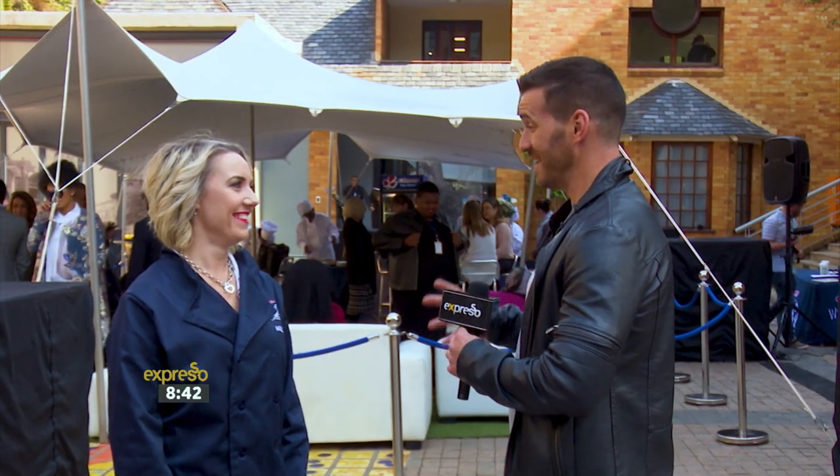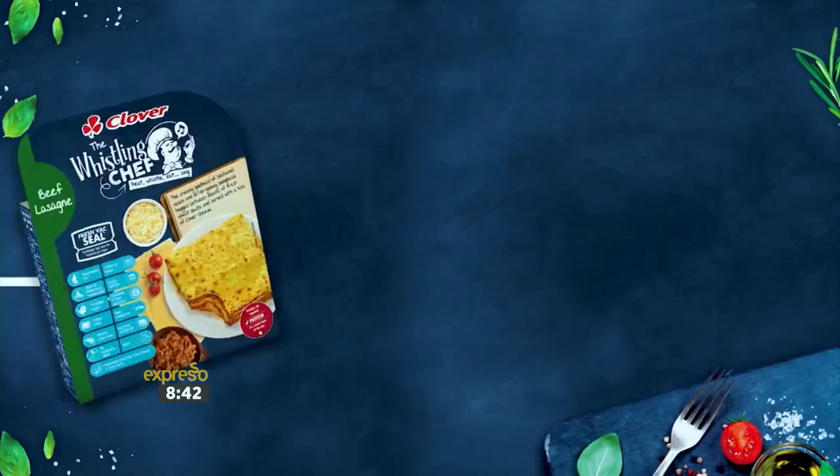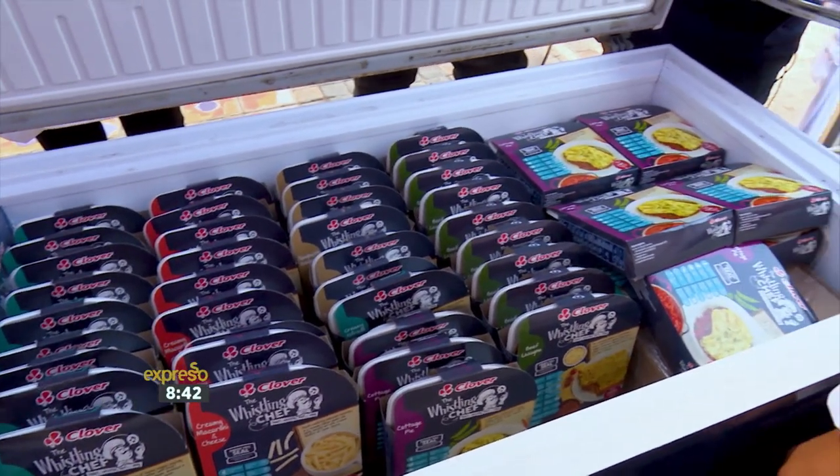Monet, congratulations — an unbelievable campaign, even if it's had us pulling out our hair trying to figure out what all the whistling is about. Explain the creative idea behind this incredible campaign. Clover has just launched this very innovative and unique brand, Clover The Whistling Chef. It is a range of ready-to-eat meals that you put in the microwave. This meal is super nutritious and healthy, almost as though it's freshly prepared by a chef. I love the Alfredo — creamy and amazing — made with real Clover ingredients.